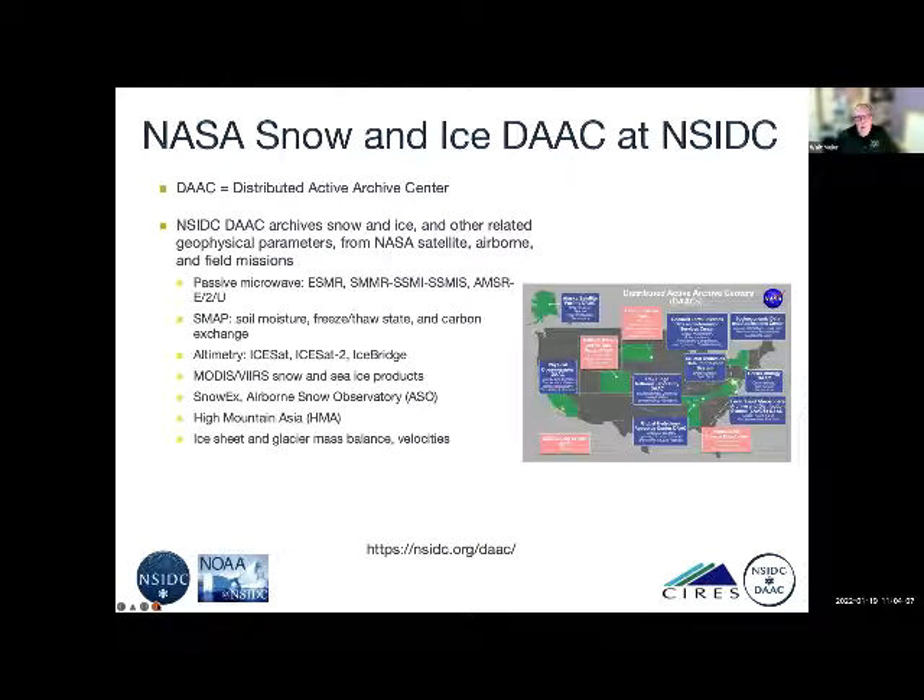One of our biggest projects here is the DAC, the Distributed Active Archive Center, which is the NASA Snow and Ice Data Center that we host here at NSIDC. It archives the NASA products — primarily satellite, but also airborne and field products. The passive microwave products are going to be a major focus of this talk.